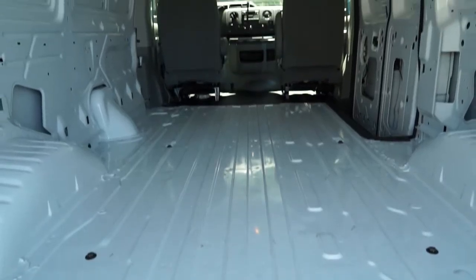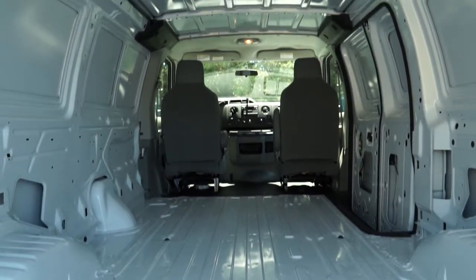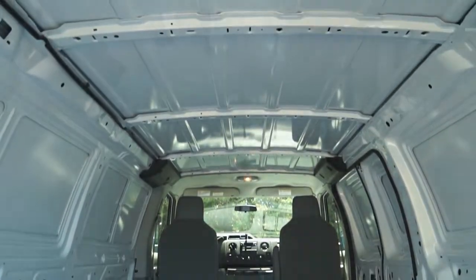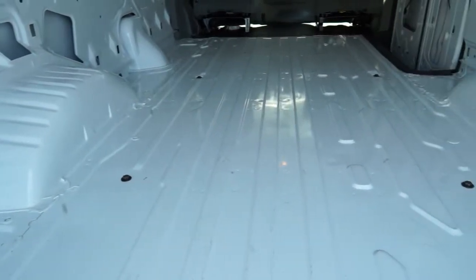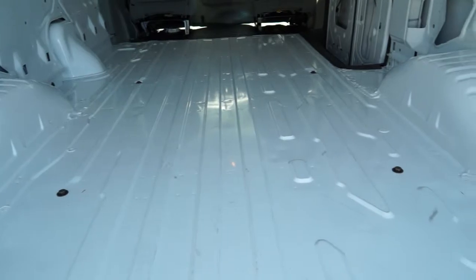Within the cargo area, fleets are looking at a maximum cargo volume behind the first row of 278.3 cubic feet. On the regular length van, that goes down to 237.8 cubic feet.